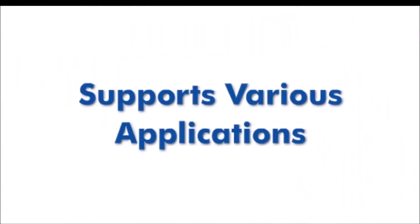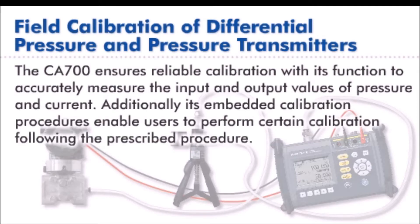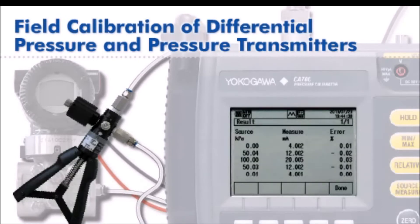Various applications can be supported by the CA700, such as field calibration of pressure transmitters and differential pressure devices. By simultaneously measuring input and output pressure and current readings, error calculations are easily recorded based upon embedded calibration procedure.